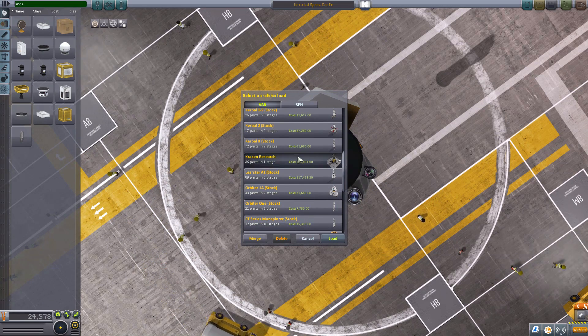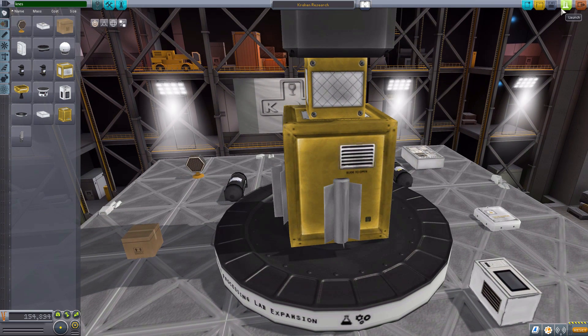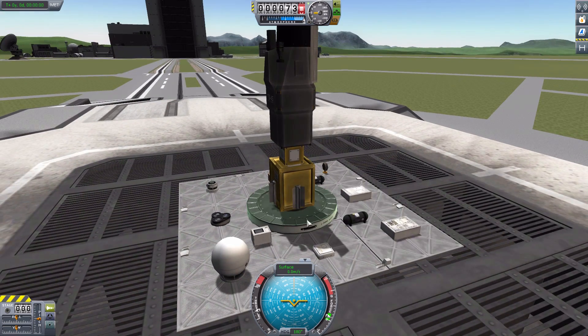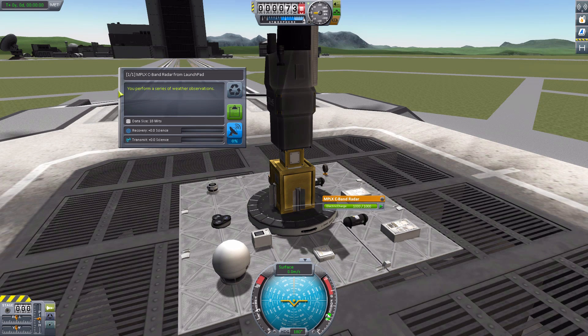I built a really crappy little test platform — the Kraken research ship — which is just some flat plates of steel bolted together, so you can see all the experiments running. We go to the launch pad. Now of course I am in sandbox mode, but still we can run these experiments. Starting with the main central C-band radar — there we go, we perform a series of weather observations. I should point out that these descriptions for each experiment are unfortunately the same no matter what biome you're in — the mod maker hasn't added enough information panels for each biome yet. Hopefully that will get added in the future.